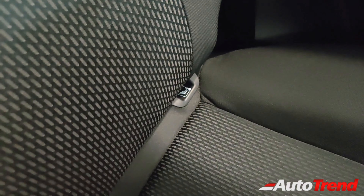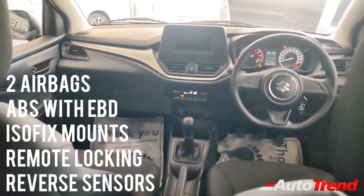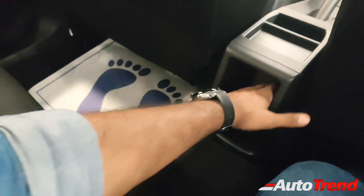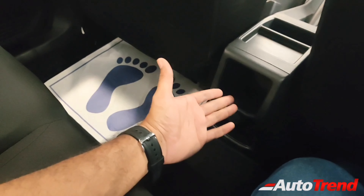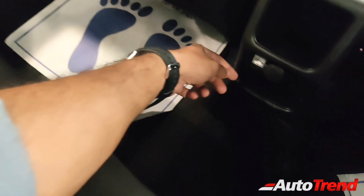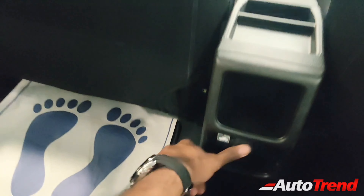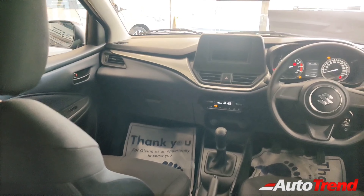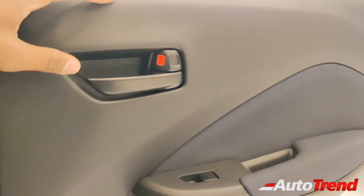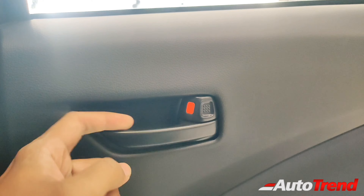ISOFIX-style seat mounts are available as standard along with other safety features such as ABS with EBD, dual airbags, remote central locking, and reverse parking sensors. Unlike the Alpha variant, this car does not provide rear AC vents — instead, it provides a rather large storage pocket, probably for storing smartphones or water bottles. Even this entry-level variant provides a 12-volt charging socket separately for rear seat passengers. Just like the front doors, you can also see the same fabric material padding on the rear doors as well, including blue coloring and black plastic door handles.